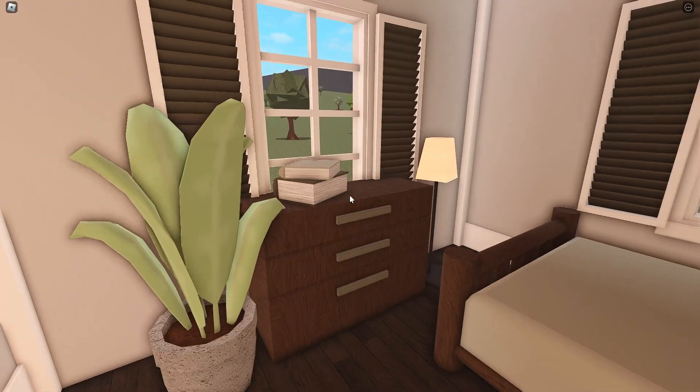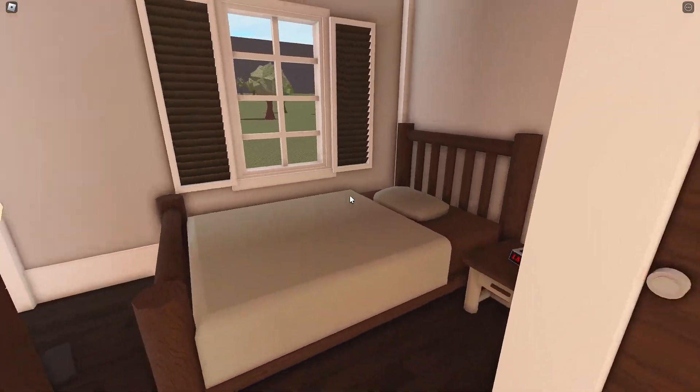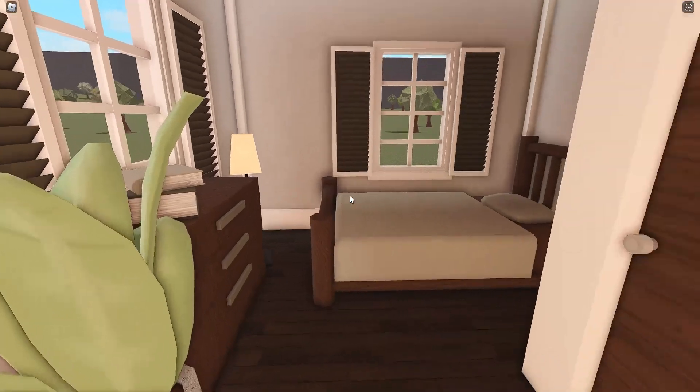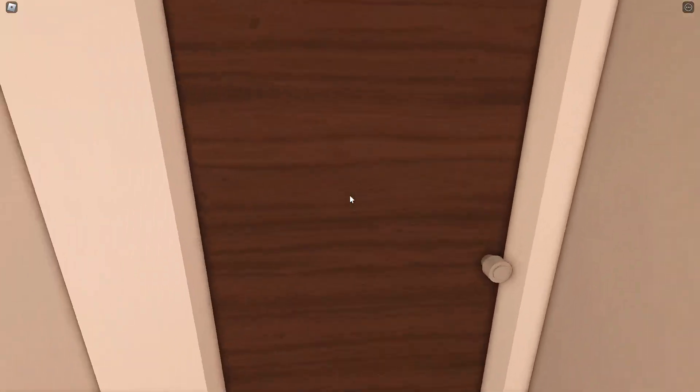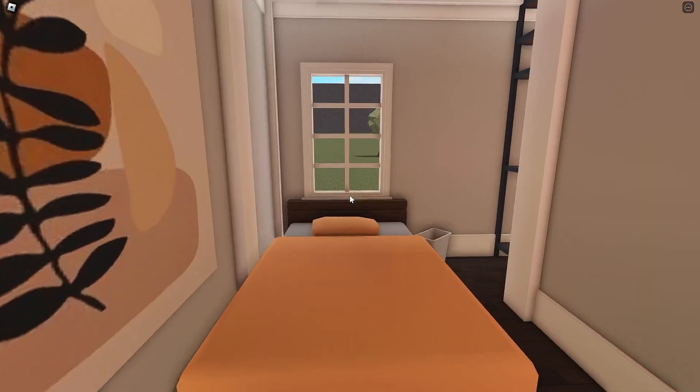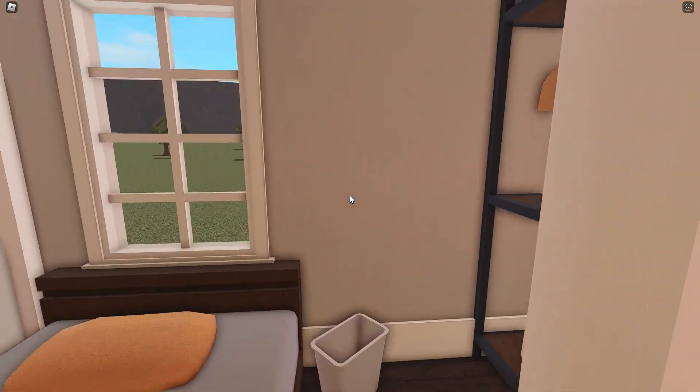Here's our first bedroom. We have a dresser so you can change, and then of course your bed, an alarm clock, and some windows. Very simple, but we were on a budget, so we placed all necessary items. Here's your second bedroom — I love the orange for autumn, but not too much orange.